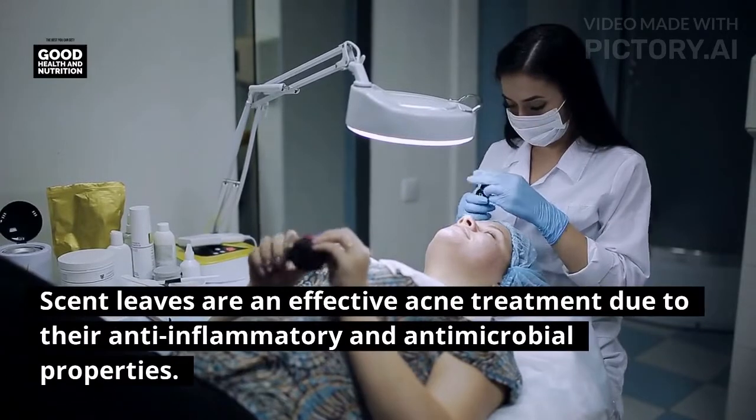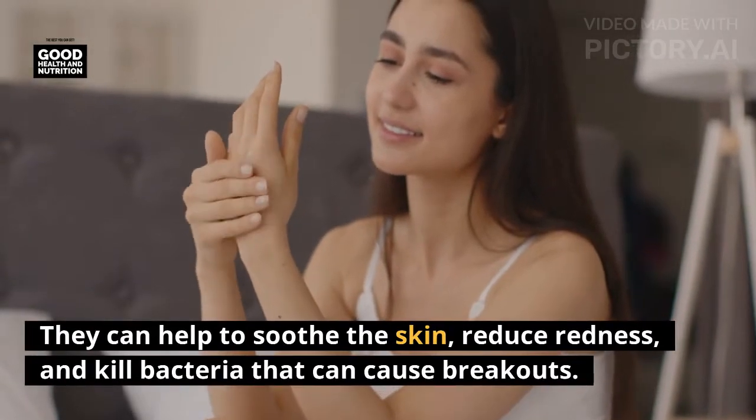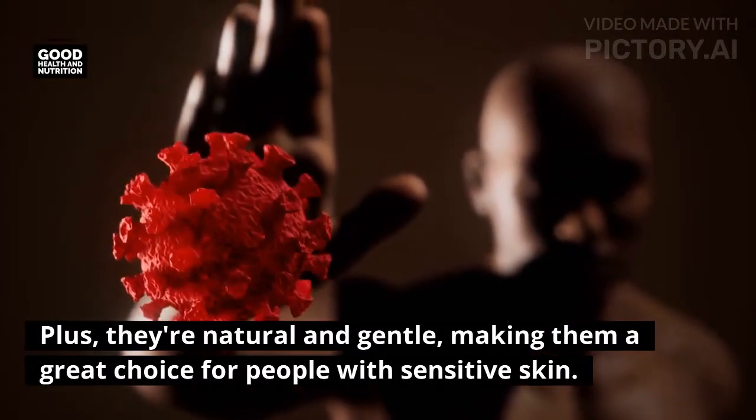Five: acne treatment. Scent leaves are an effective acne treatment due to their anti-inflammatory and antimicrobial properties. They can help to soothe the skin, reduce redness, and kill bacteria that can cause breakouts. Plus, they're natural and gentle, making them a great choice for people with sensitive skin.